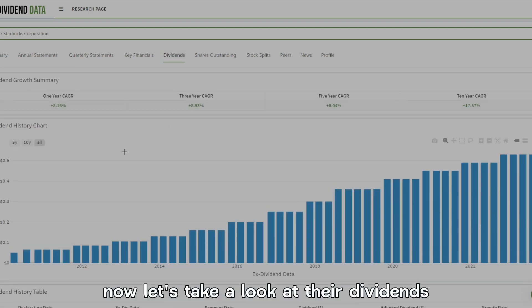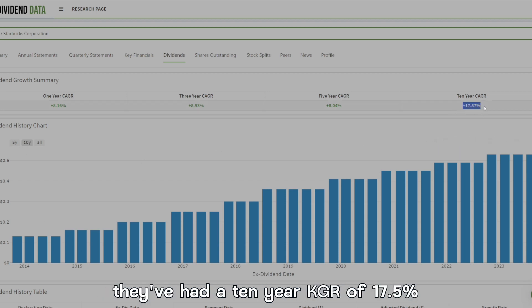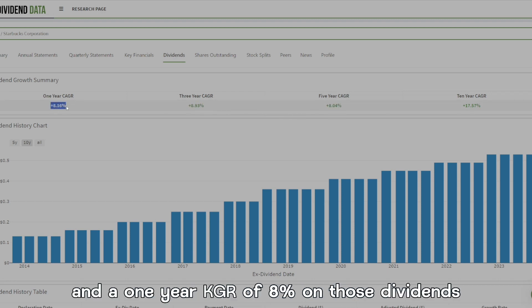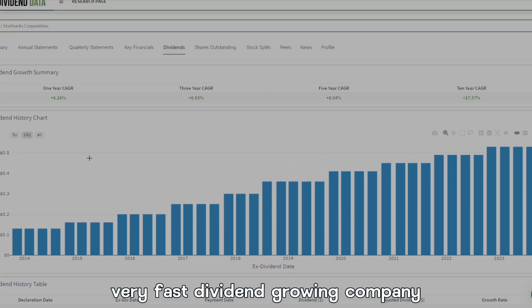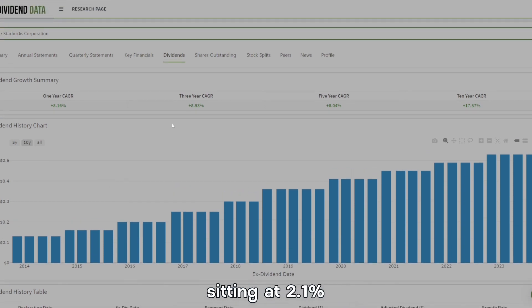Now let's take a look at their dividends. Looking at the last 10 years of dividend history, they've had a 10-year CAGR of 17.5%, a five-year CAGR of 8%, a three-year CAGR of 9%, and a one-year CAGR of 8% on those dividends — making this a very fast dividend-growing company. That is very good to see, and it's a pretty high dividend sitting at 2.1%.